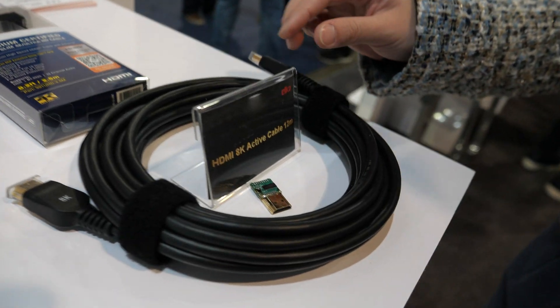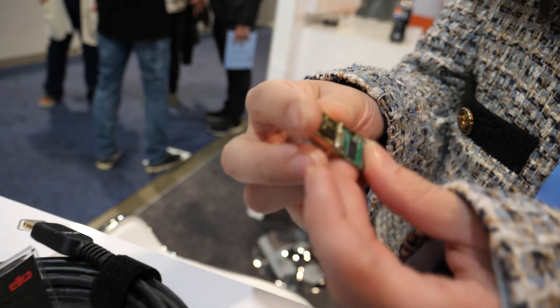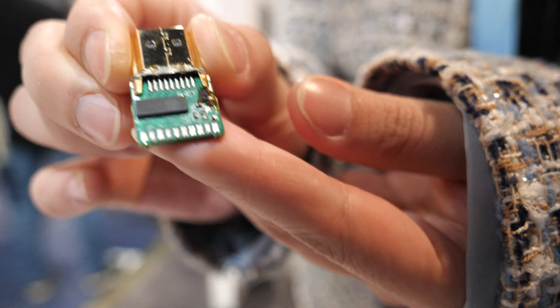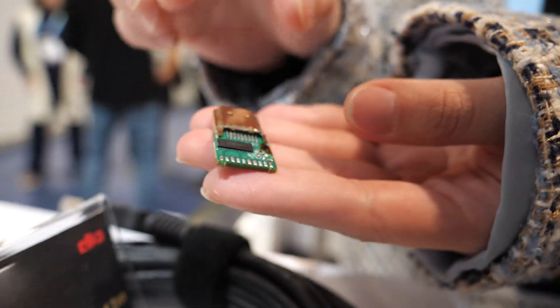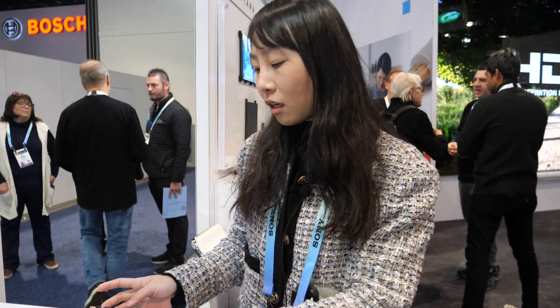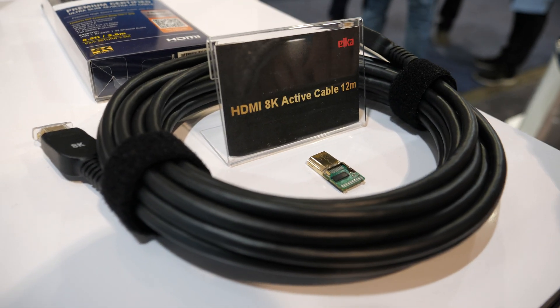And this one is our active cable. We made the chipset ourselves. We named it 'August' — it's from Greek mythology. We are the first company to develop this active cable, and we can have different lengths from 7.5 meters to 12 meters.